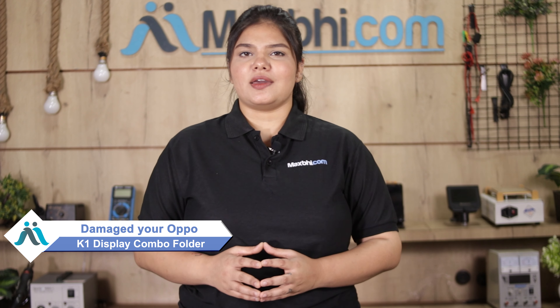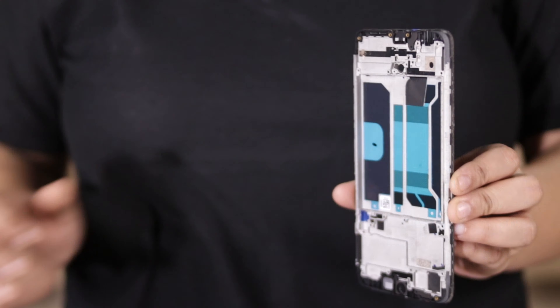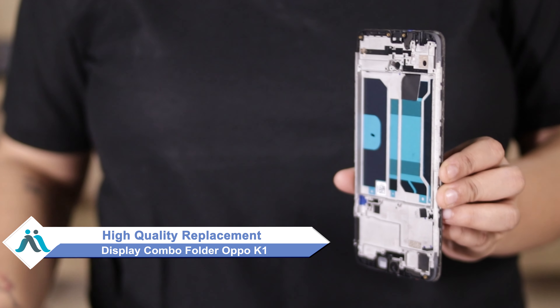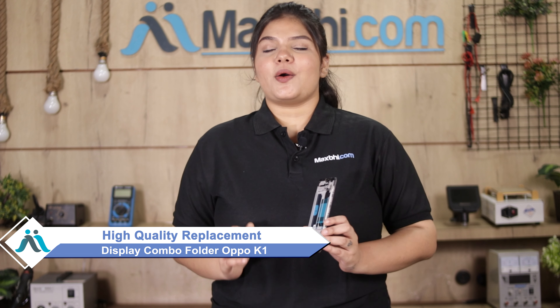Hi friends, this is Lucky from MaxBee.com. The OPPO K1 display middle frame has been damaged and you're worried about the high repair cost of your smartphone. Don't worry — you can now buy a high quality replacement display middle frame for your OPPO K1 at a very affordable price from MaxBee.com, and fix your phone yourself at home or get it repaired by any professional very easily.